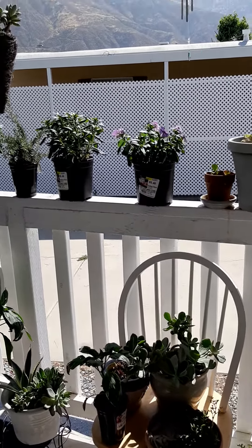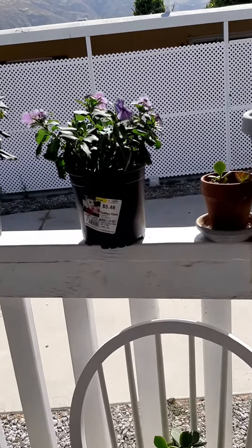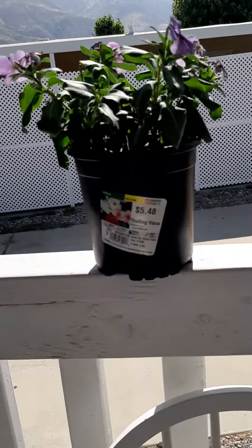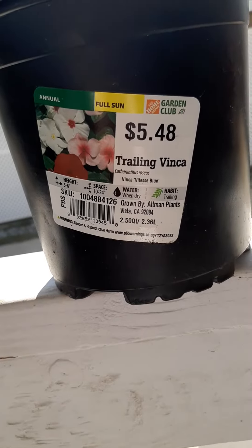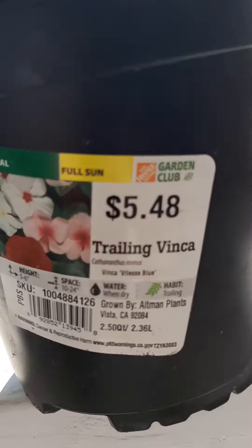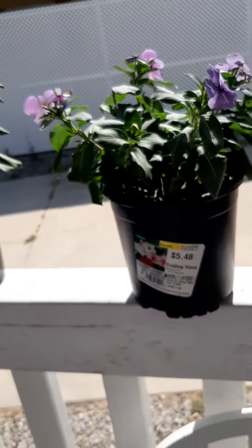Now we're going to go over and take a look at a trailing vinca, which is sitting right here on the rail. First of all, let me get you to have a look at the label there. I bought it from Home Depot, as you can see there from the Home Depot label, and here's our beautiful plant.